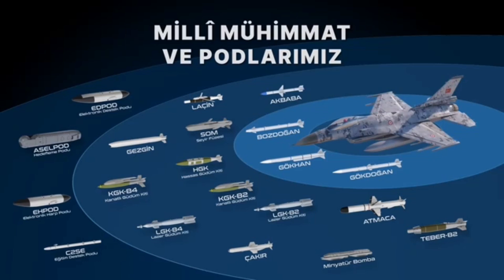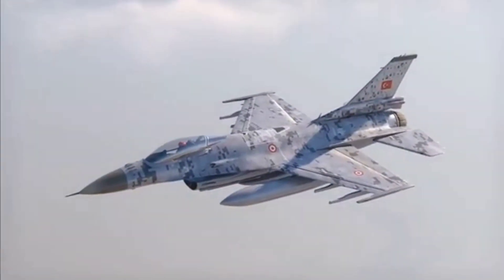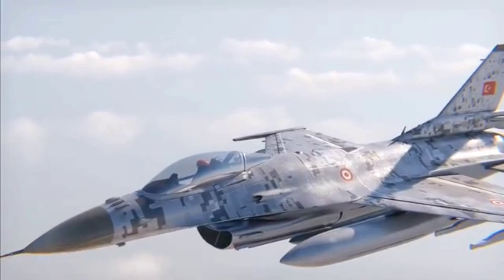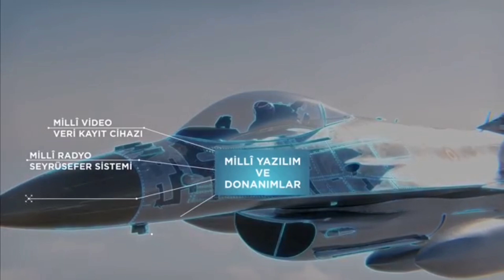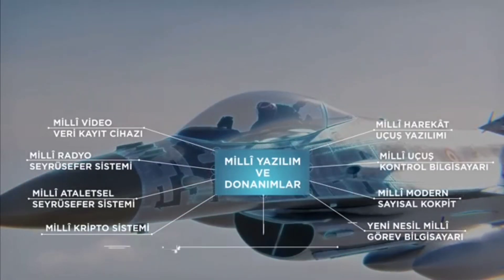In response to U.S. sanctions and being thrown out of the F-35 program, Turkey launched and paced multiple ongoing defense projects. The OSCAR upgrade project is one of them, aiming to strengthen the Turkish Air Force by upgrading their entire fleet of F-16s to Block 70 Viper level.